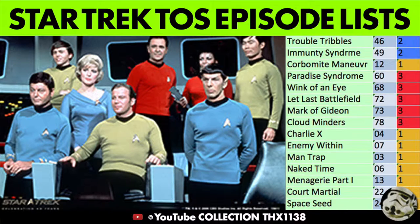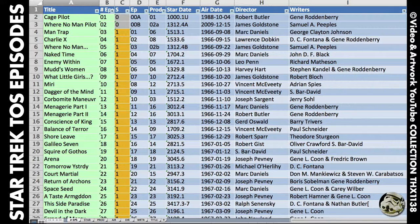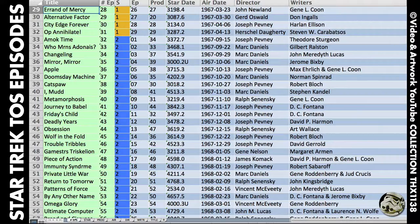This video shares Star Trek The Original Series episode lists. It shows screen grabs of my sortable table Excel file I made on my Mac. You can pause the video to read them.